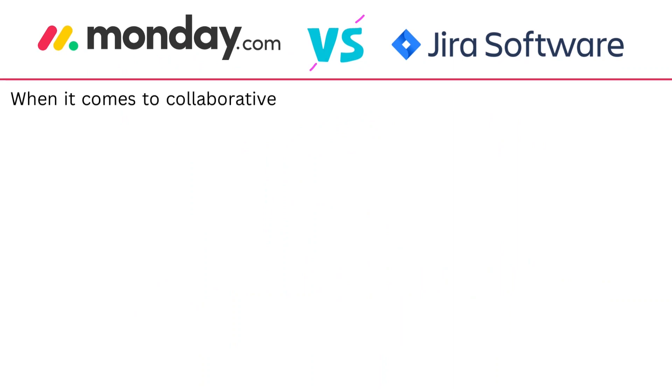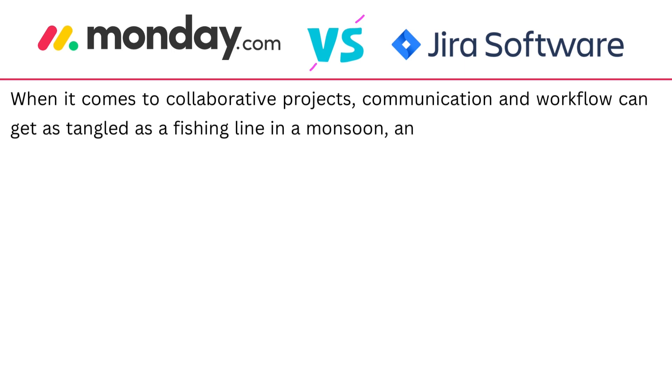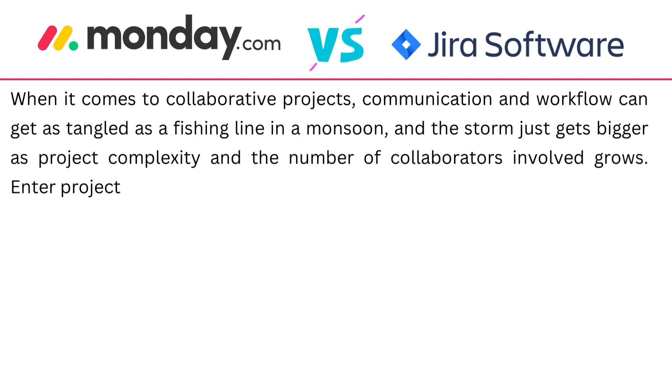When it comes to collaborative projects, communication and workflow can get as tangled as a fishing line in a monsoon, and the storm just gets bigger as project complexity and the number of collaborators involved grows. Enter project management software.